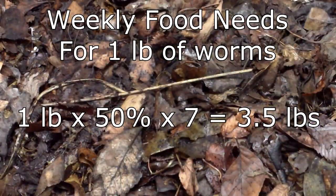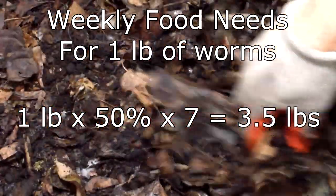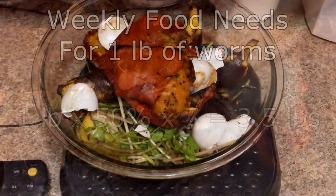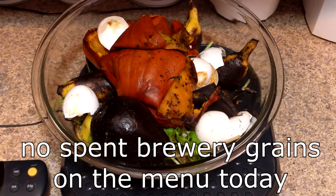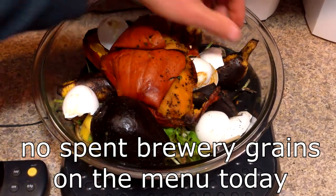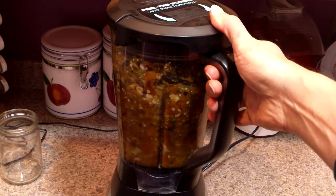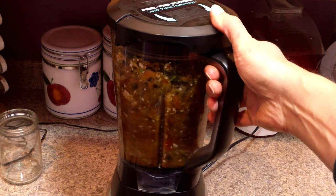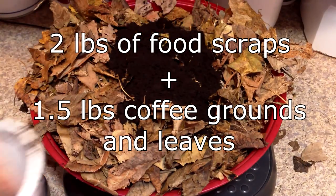We typically add food to each worm bin about once per week. Today I'll be adding food to one of our eight bins. If there is about a pound of worms in each bin and they eat half of their weight every day, I'm going to have to add 3.5 pounds of food to the bin for a weekly feeding. Today I happen to have some of the worms' favorite foods: bananas, pumpkin skins, eggshells, avocados, coffee grounds, and leaves. I chop all of the food scraps, including the avocado pits, in a food processor to speed up the decomposition process. I weigh out 3.5 pounds of food scraps, coffee grounds, and leaves, and add them to the bin.